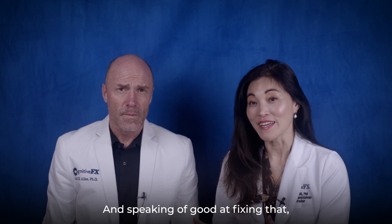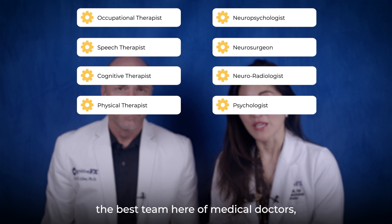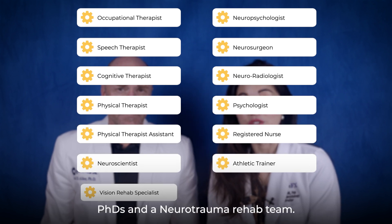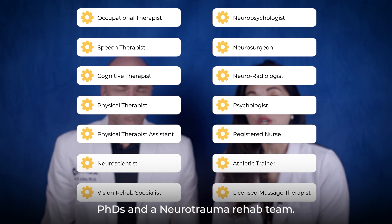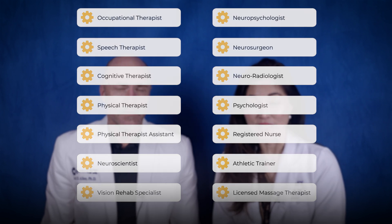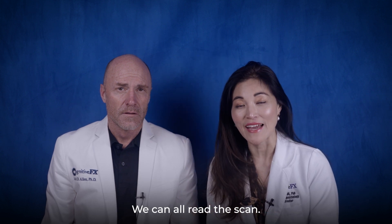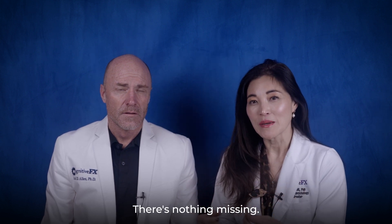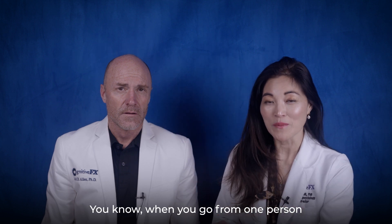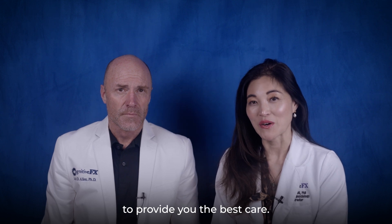We have the best team here of medical doctors, PhDs, and a neurotrauma rehab team. We have over a dozen different specialties here, and we are all talking to each other — we can all read the scan. There's nothing missing. When you go from one person to the next, we're all communicating minute by minute to provide you the best care.